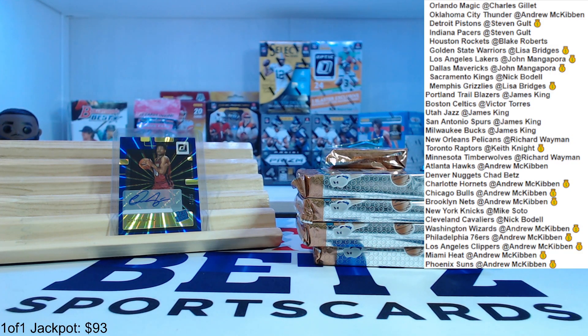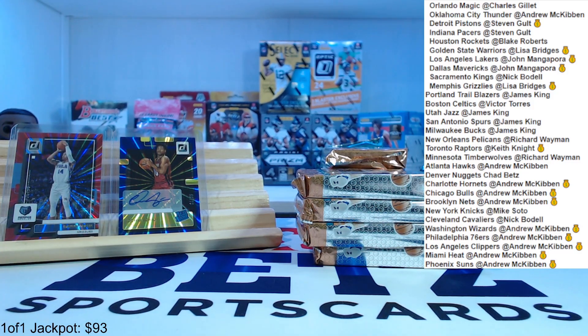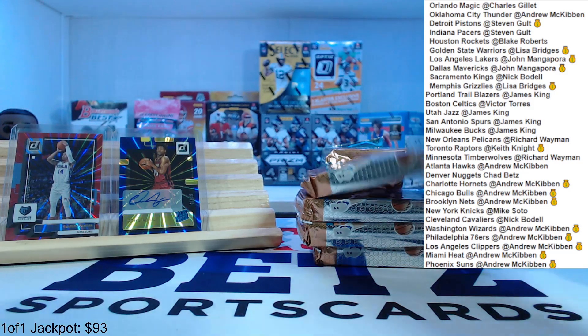Let me pull this numbered card out — Danny Green. I feel like I always get Danny Green numbered cards. All right, pack number one down — auto right away.